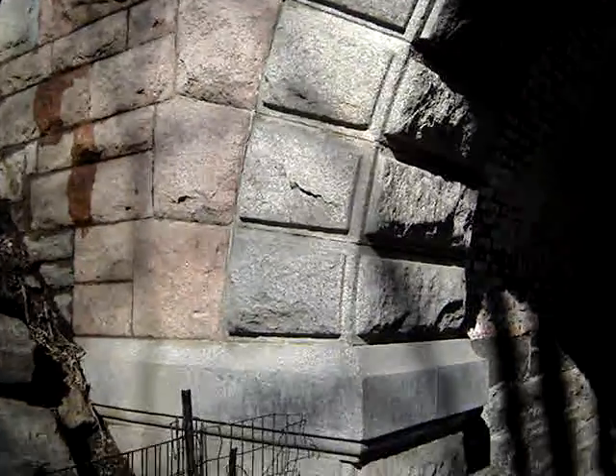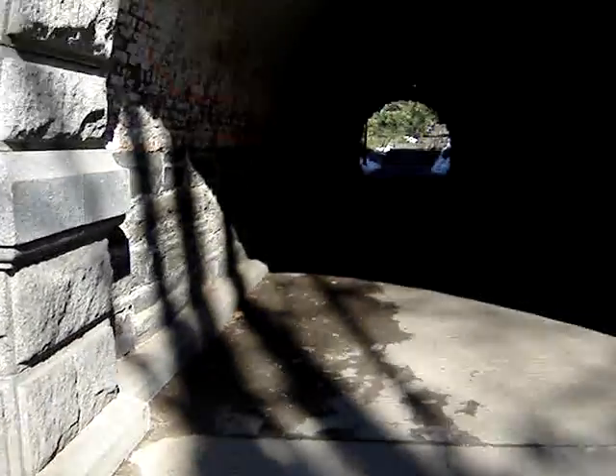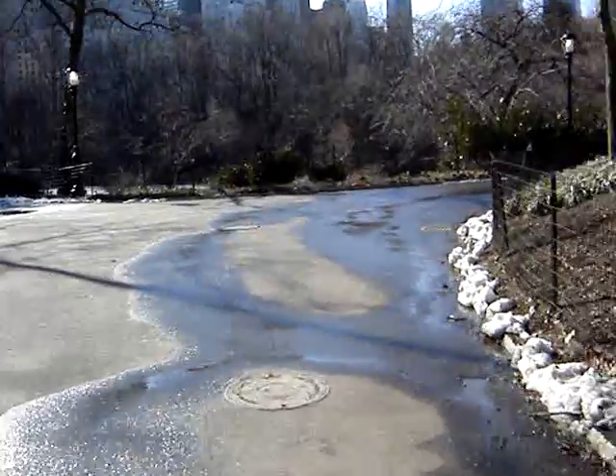When there's a rain, this arch gets flooded. And this arch connects to the pond, the area of the pond.